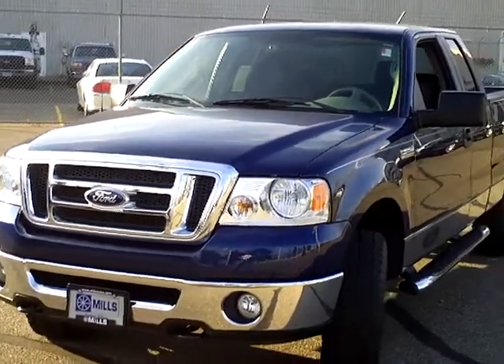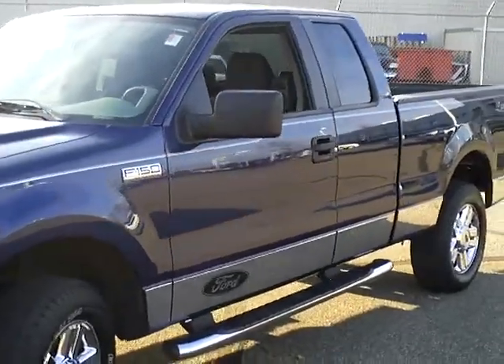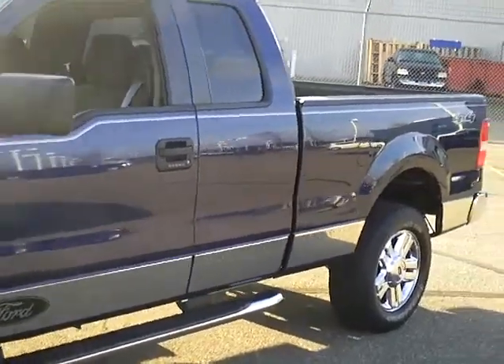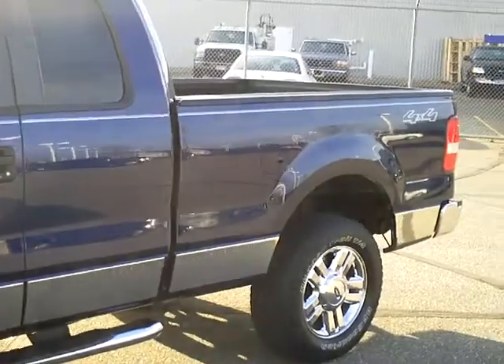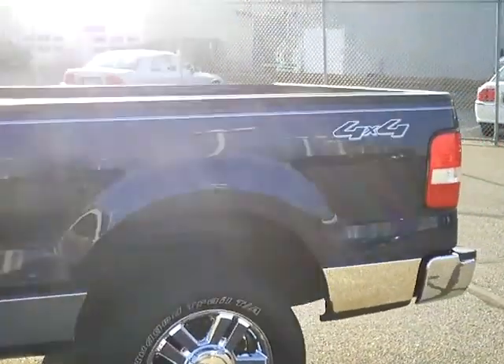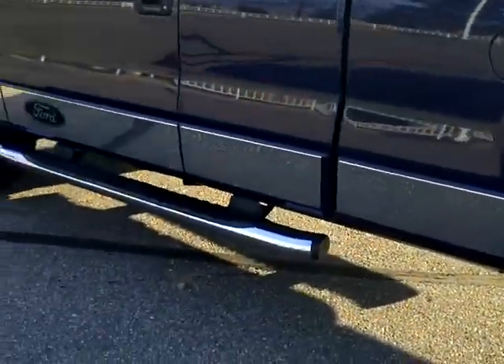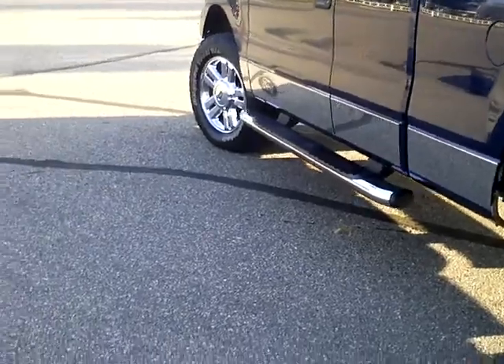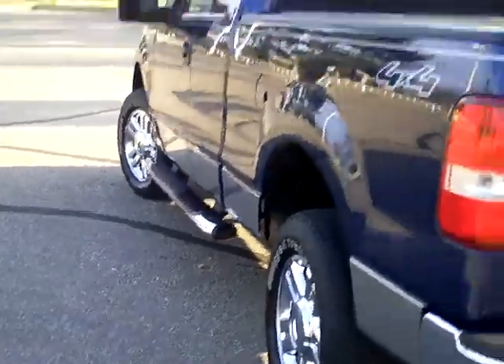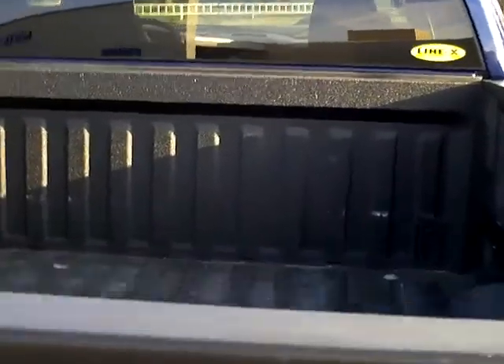Good morning. Today we are looking at a 2008 Ford F-150 XLT — very nice truck. Stock number on this truck is 1F110659A. It has nice aluminum wheels, chrome rocker panels down at the bottom, chrome nerf bar-type running boards, and a Line-X liner sprayed in to keep the box in great shape.